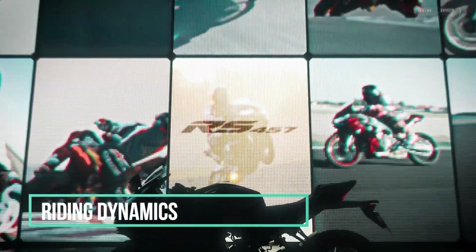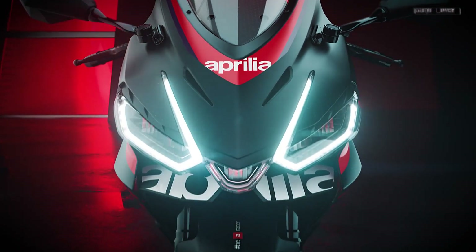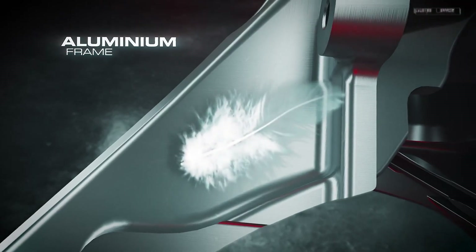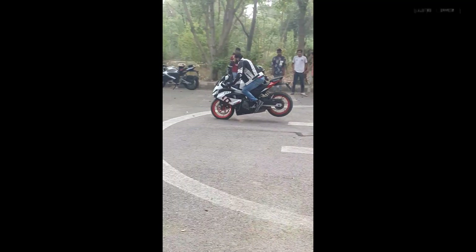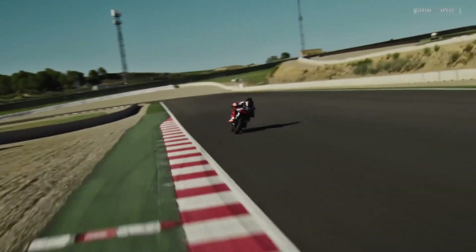Riding dynamics. The RS-457 handles like a caffeinated squirrel on a racetrack. The aluminum frame keeps things nimble, while the non-adjustable suspension offers a plush ride. But here's the twist: the brakes are like that one friend who promises to show up but ghosts you at the last minute. They fade after hard braking — maybe they need a motivational speech, or a double shot of espresso.